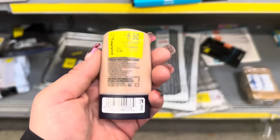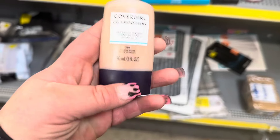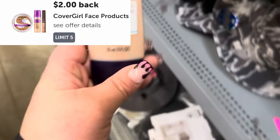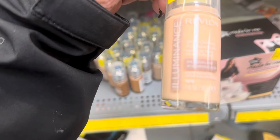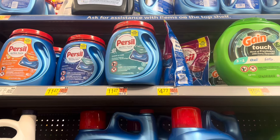I am in the clearance section and I just found this CoverGirl product for $5.50. I'm going to grab it, use a three dollar paper coupon, and then submit to Ibotta — it's going to make it just 50 cents. There's a lot of stuff in the clearance section but there are no rebates on things like these Revlons.